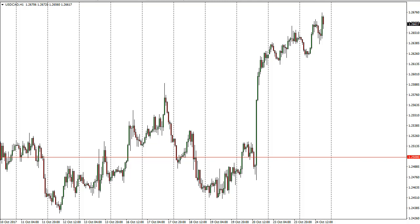Breaking above the 1.25 level is a significant sign that we are going to go to the 1.28 level and then eventually 1.30. I like buying dips in this pair.